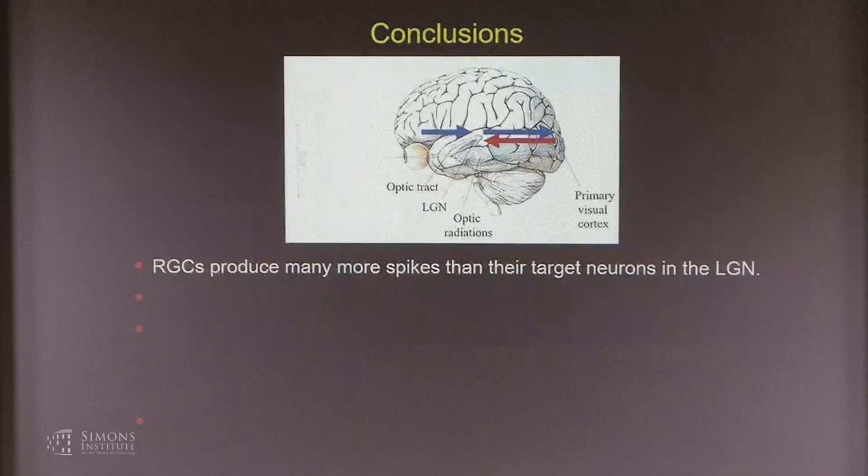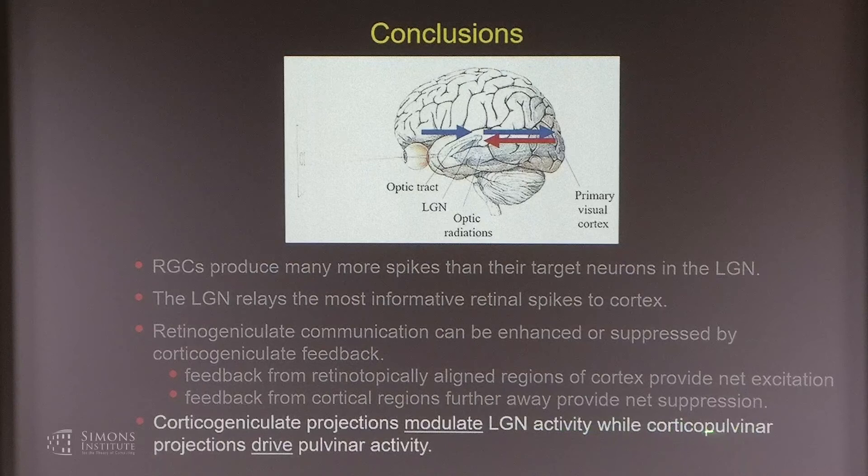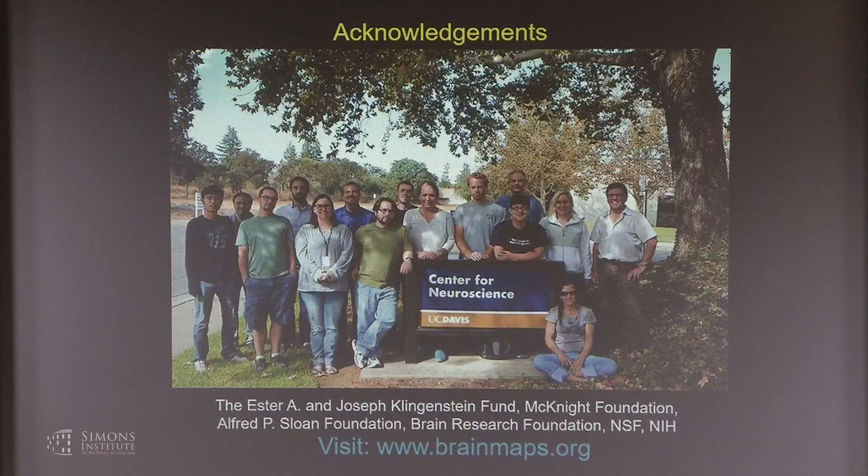To wrap up: retinal ganglion cells produce many more spikes than their target neurons in the geniculate; the LGN relays the most informative spikes to cortex; the communication can be enhanced or suppressed by feedback; when the feedback is from retinotopically aligned regions it provides net excitation, and from regions further away it's net suppression. Lastly, layer 6 projections modulate geniculate activity while projections to the pulvinar drive pulvinar activity. Thank you very much.